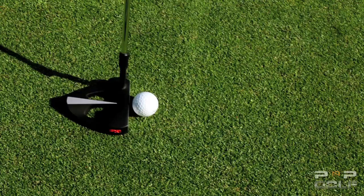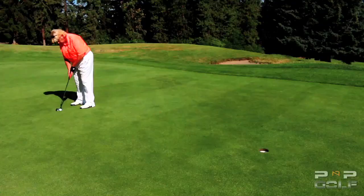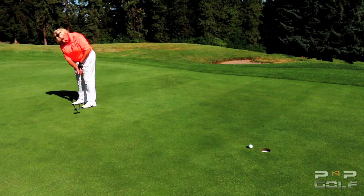PNP's directional pointer is intentionally separated from the face of the club, making it easier to aim. By simply pointing the directional pointer on the intended line, you have correctly aligned the putt.